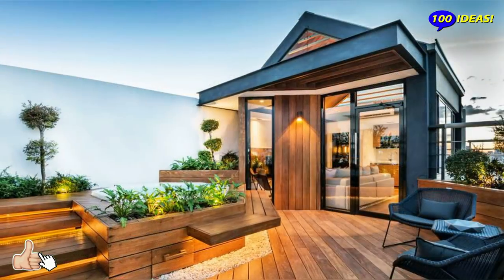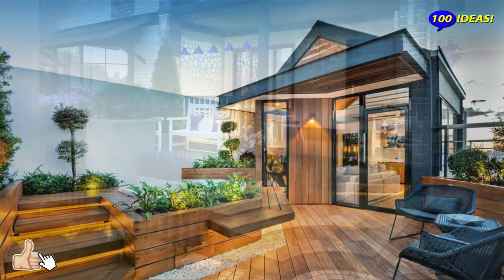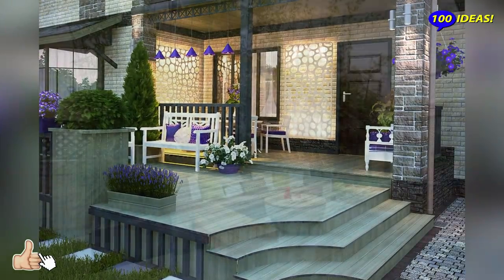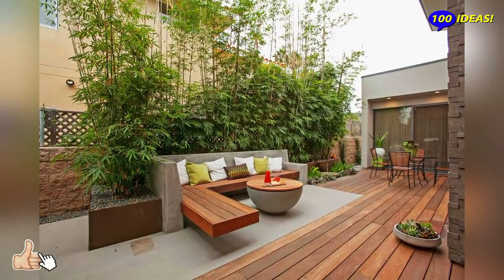Now, maybe you need a deck — a place covered with wooden planks, kind of a terrace somewhere in your garden. What's cool about a deck? You may walk barefoot and enjoy natural wood under your feet, which is always warm due to the sunlight.